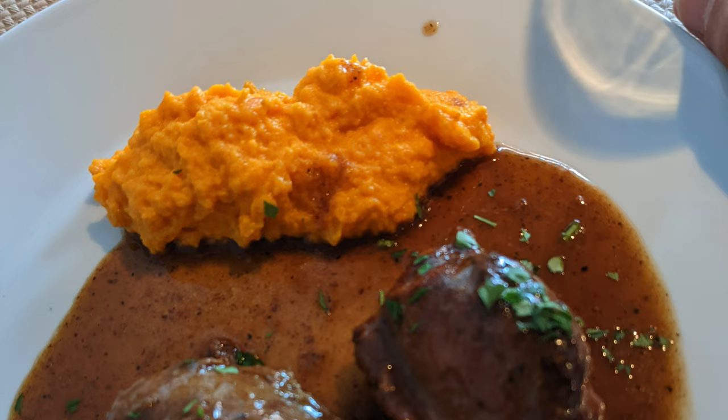That's all for this architect's guide to Bilbao. If you liked what you saw, or if there's something that I missed that you think everyone needs to see, let me know in the comments.